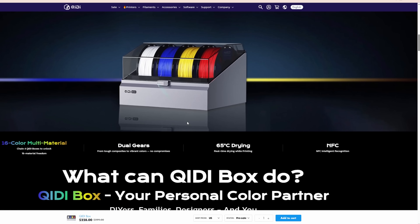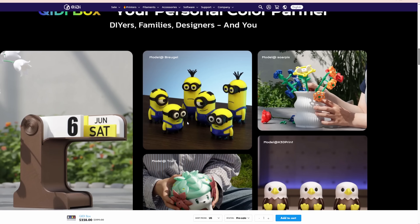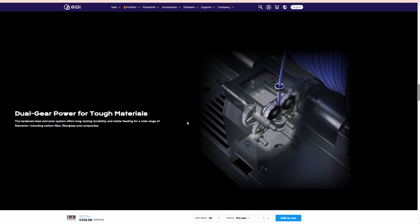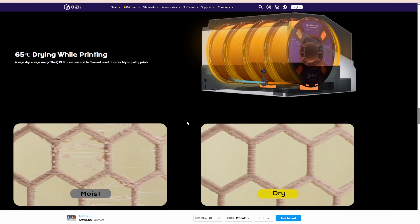Moving on, Chidi quietly announced their multicolor system and went live on their website. It's available for $229. You can dry your filament while printing, which makes you wonder why Bambu Labs' AMS2 Pro doesn't offer that, when pretty much any new filament dryer on the market is doing that. At this point, if you have a printer without multicolor printing in 2025, it's kind of crazy.